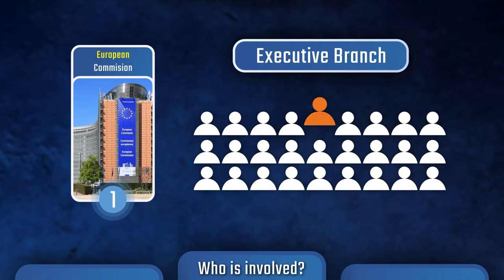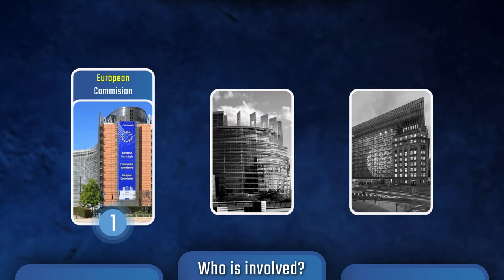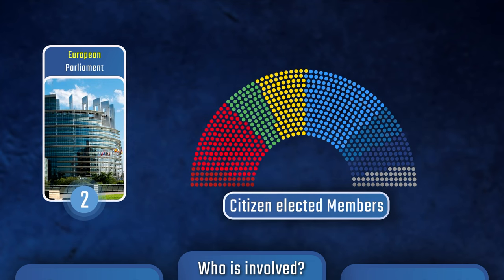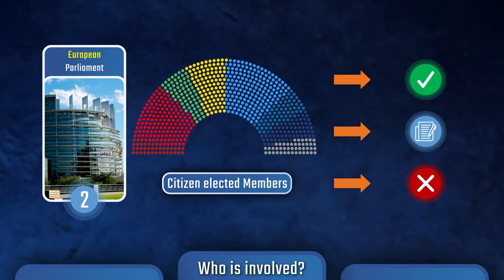The Commission is responsible for proposing and implementing EU laws and policies. Secondly, there's the European Parliament, which is made up of citizen-elected members from each member state. The Parliament has the power to approve, amend, or reject laws proposed by the Commission.